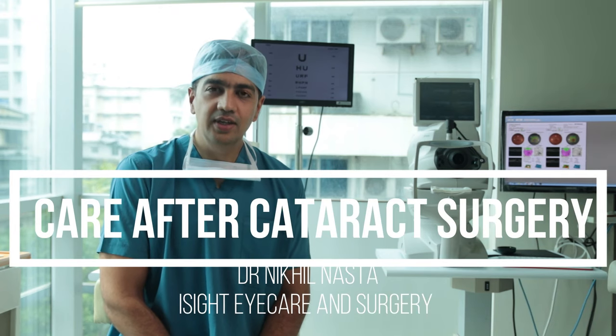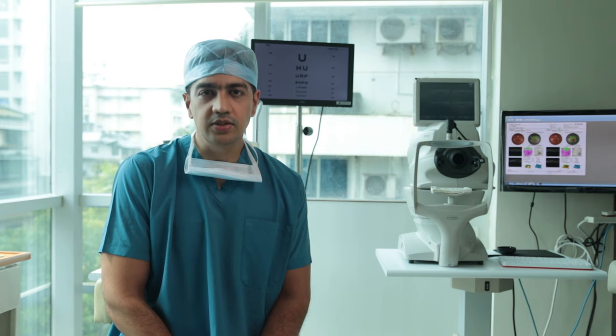Hello everybody, I am Dr. Nikhil Nasta, founder and CEO, EyeSight Eye Care and Surgery.